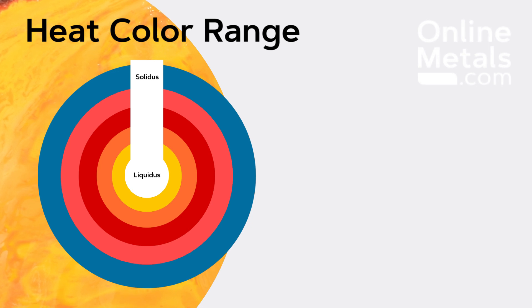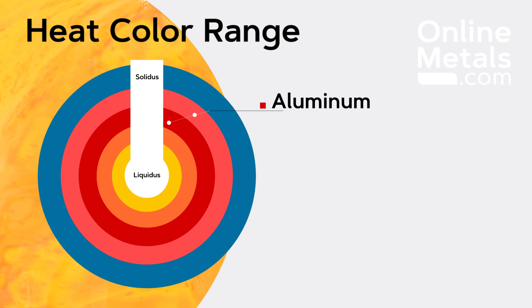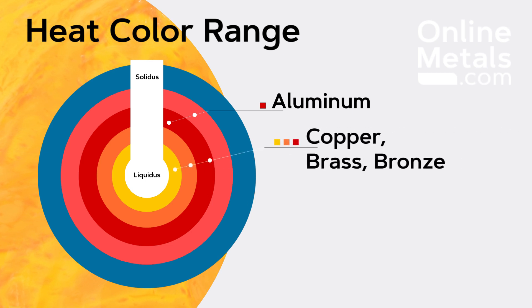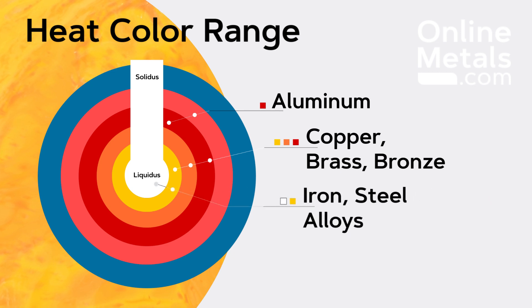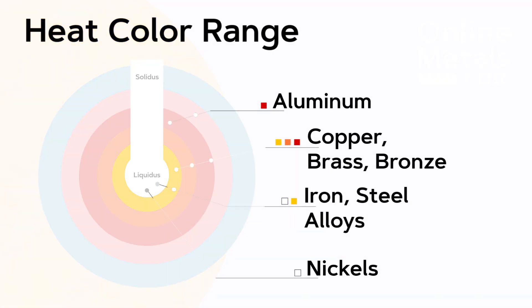You can also use the color of the metal to gauge how close you are to the melting point. Aluminum usually turns a faint red to blood red when in melted form. Copper, brass, and bronze range from a cherry red to a lemon yellow. Iron and steel alloys are usually ranging from yellow to white depending on the makeup, while nickels will be pure white when they are at their melting temperatures.